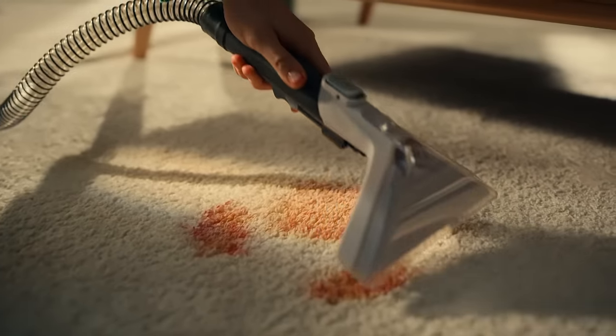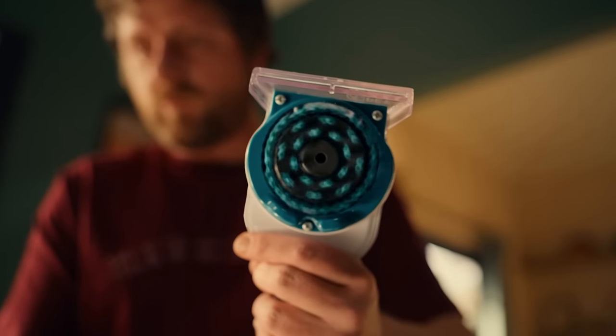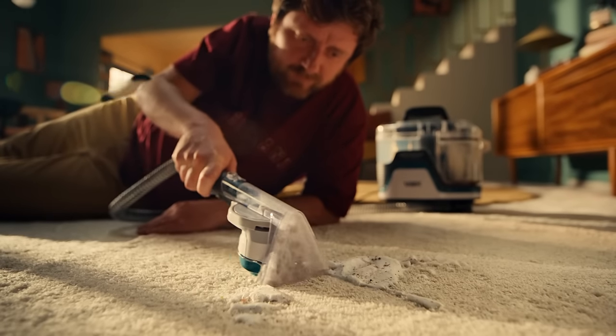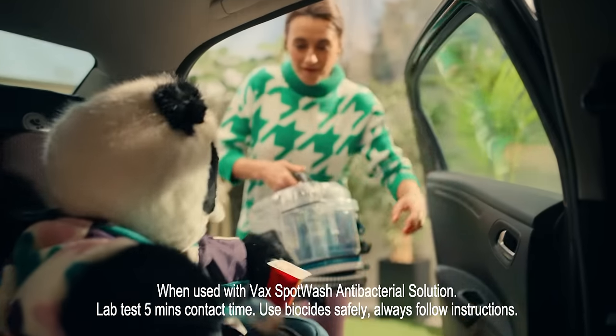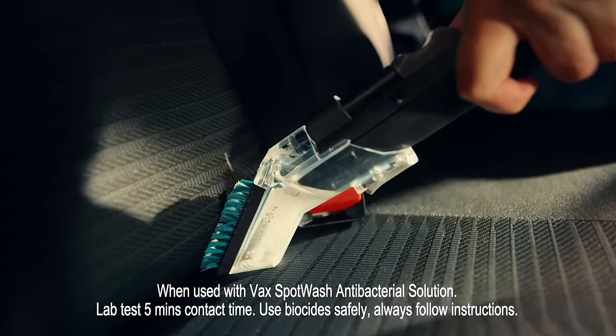Lightweight, compact and with an advanced home and pet toolkit for every task. The spin scrub hand tool takes the hard work out of removing mess and stains on carpets, sofas and stairs — and it cleans up in the car too, in even the hardest-to-reach spots.